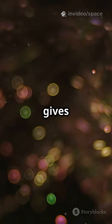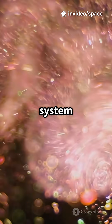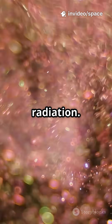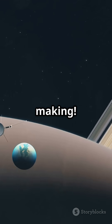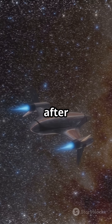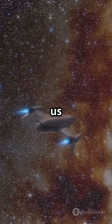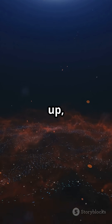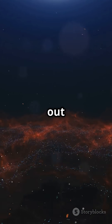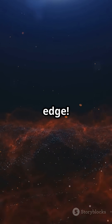Scientists think this fiery wall gives us clues about how our solar system stays safe from dangerous cosmic radiation. This discovery isn't just cool — it's history in the making. Even 46 years after launch, Voyager is still teaching us how wild and mysterious space really is. So next time you look up, remember there's a wall of fire out there, and Voyager just sent us a postcard from the edge.